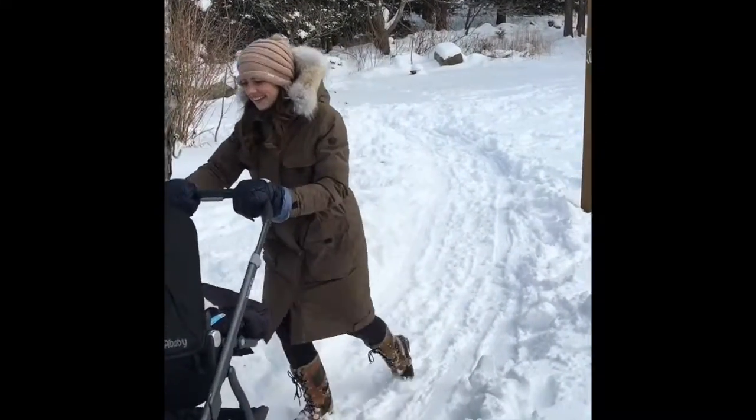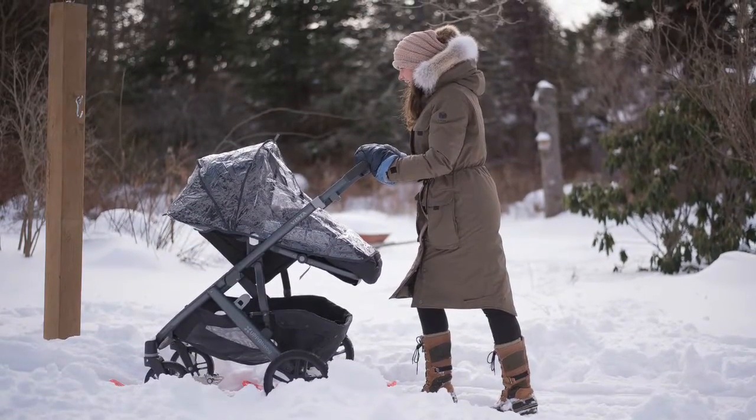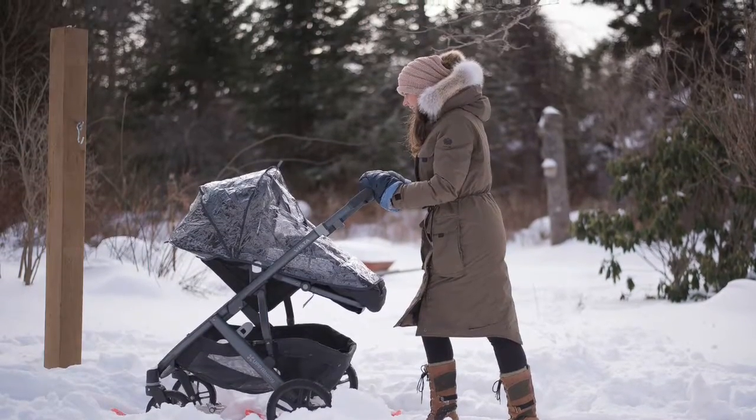So head to the blog to find out more about all these products and where to find them. And remember, I'm a real mom — as you can tell by the background with Poppy in it — and I'm just wanting to give you guys the best reviews possible.